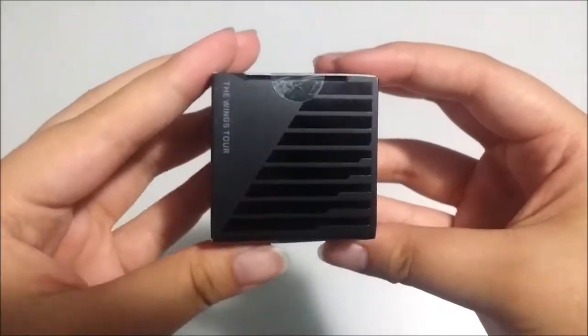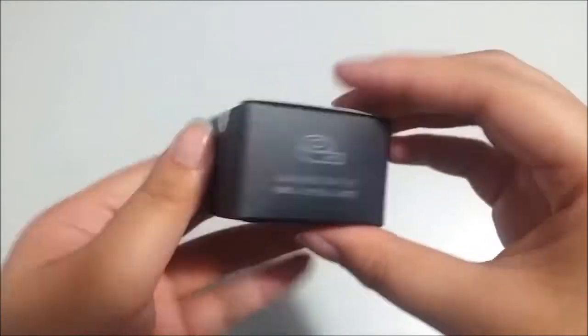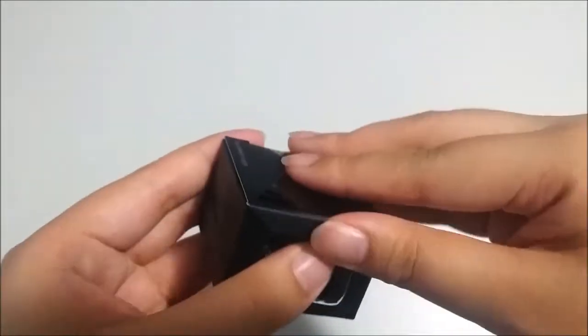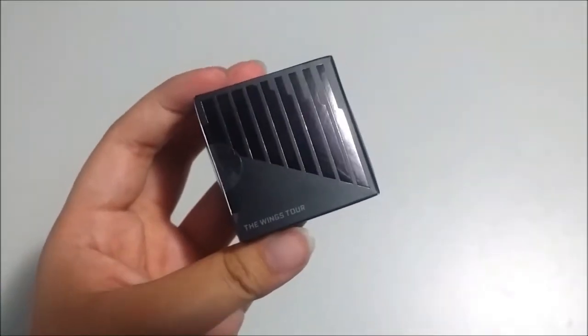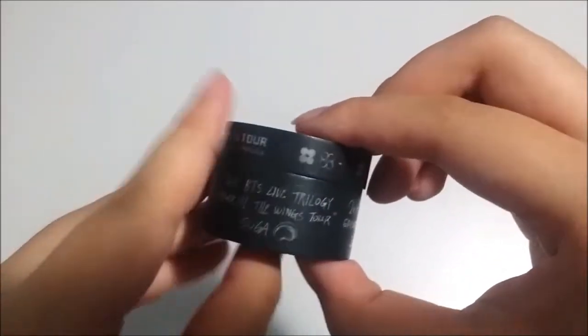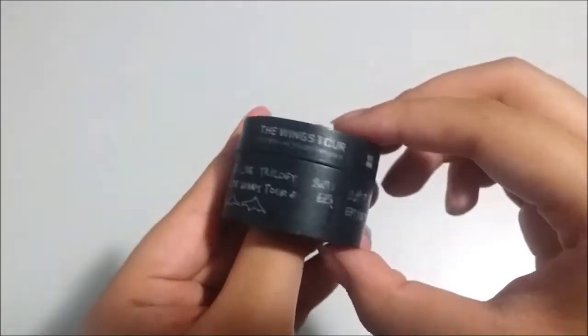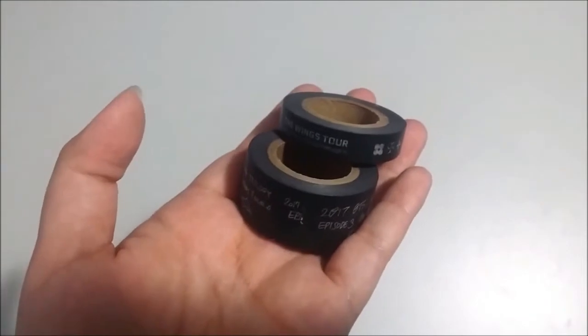First out of the two items from the pouch, I have this washi tape set. I believe there's a thin one and a thick one — let me get them out to show you guys. So these are the two designs. If you guys know me, I do quite enjoy journaling, as you might see on my Instagram stories, so I'll be very excited to use these.